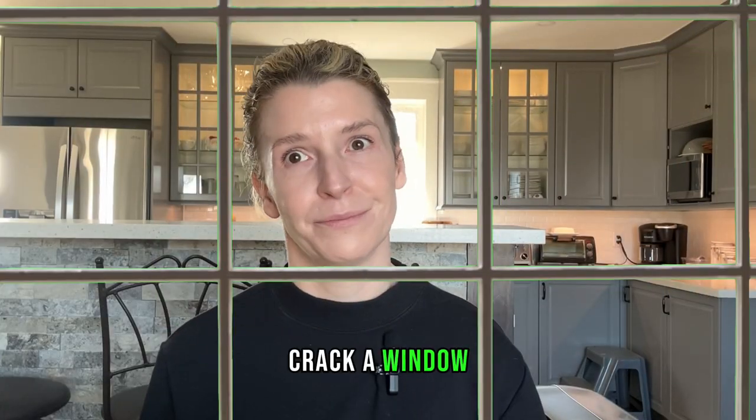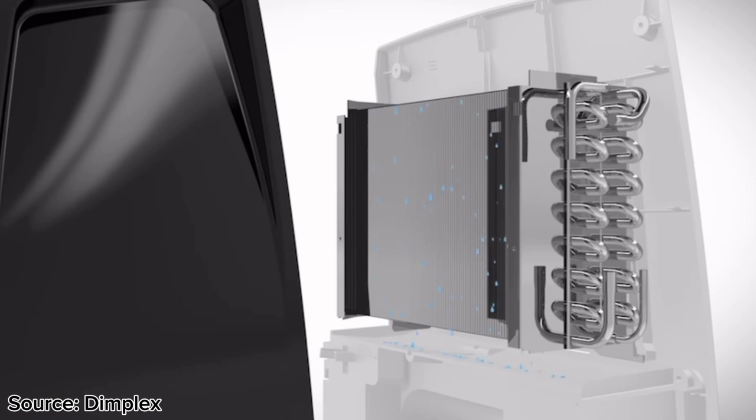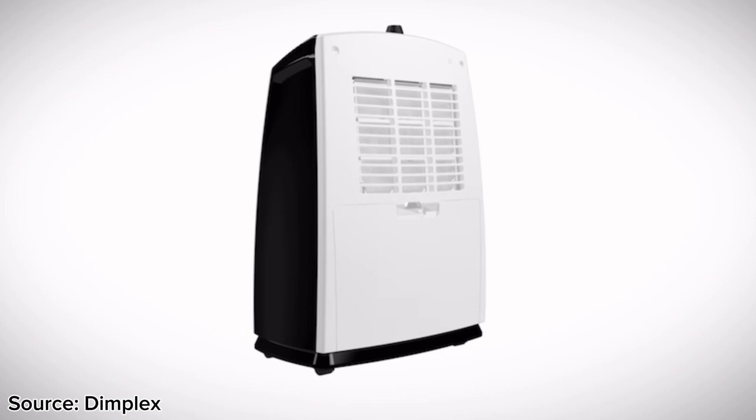That's why hack number three is using a dehumidifier — or at very minimum, if you don't already own one, crack a window. We need as much ventilation as possible. Venting out excess water vapor through a dehumidifier works by pulling air from outside into its cooled coils, which then collects the moisture and drips it down into a trap, removing moisture from the air in the room.